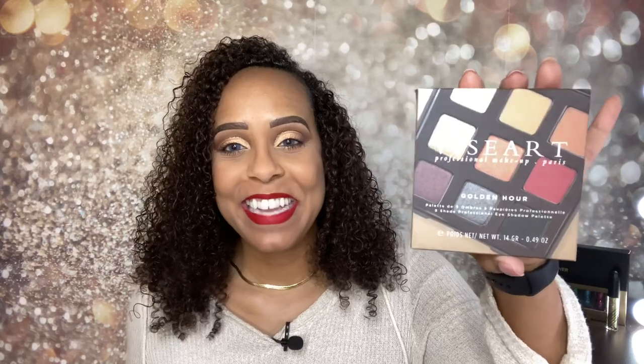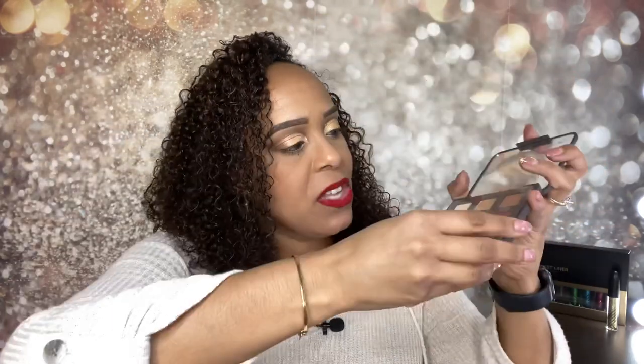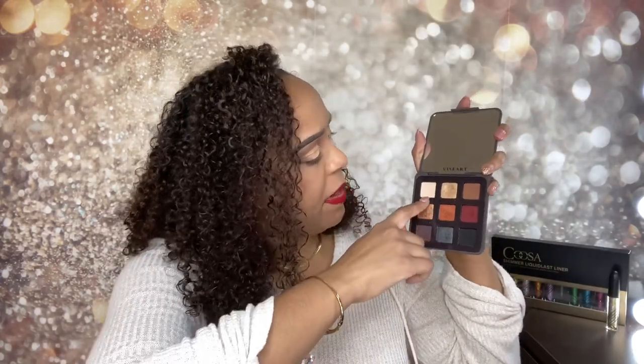On my eyes I am wearing the Viseart Golden Hour palette. This is the actual palette packaging. It has nine shades and it's a professional eyeshadow palette. Ipsy had this as an add-on for $19.50, and if you guys know Viseart, it is super expensive. It has a huge mirror. I wish they would have put the shade names on the actual palette — they're only on a piece of plastic insert.